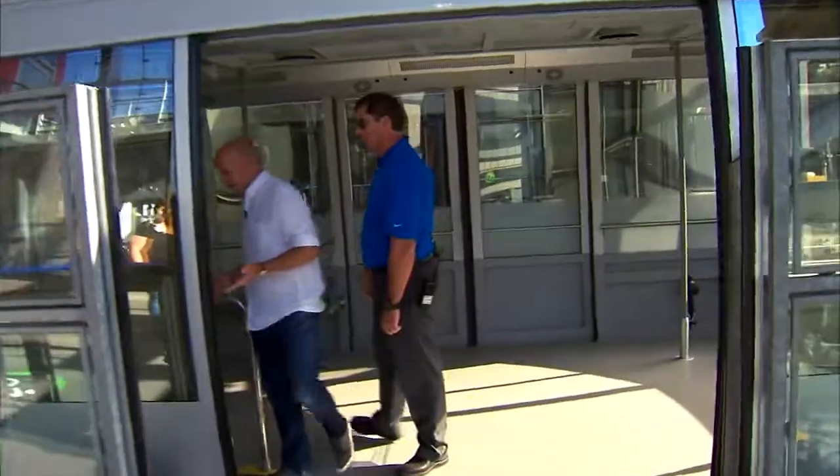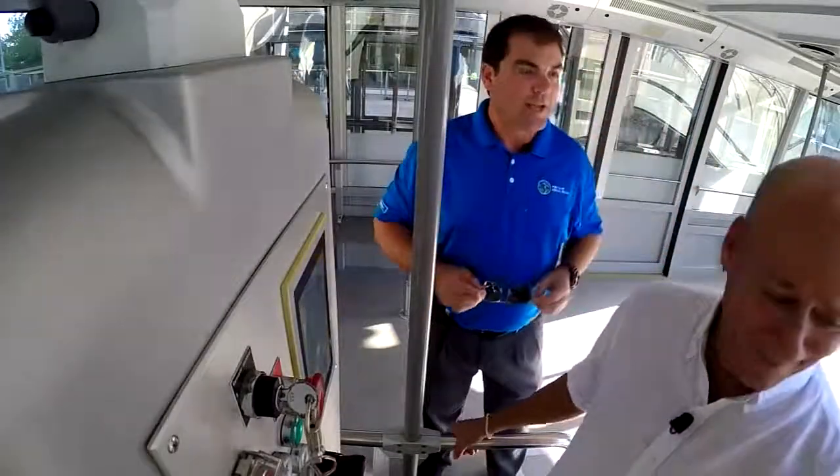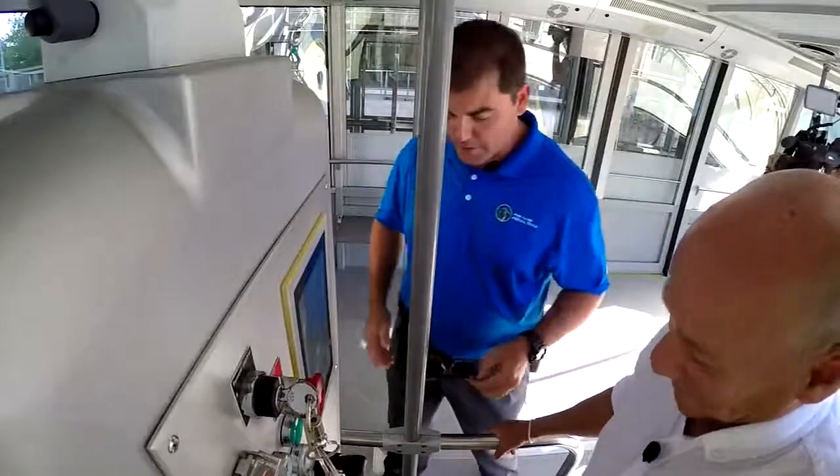We'll give you the slot here. It seems a little cramped. But remember, we want to put 78 of your closest friends in with you.